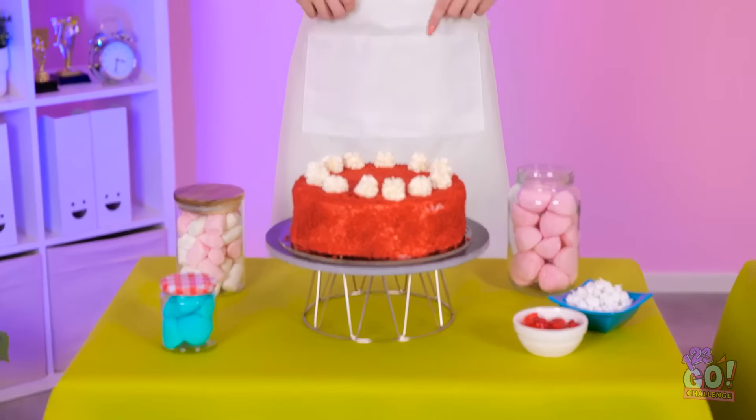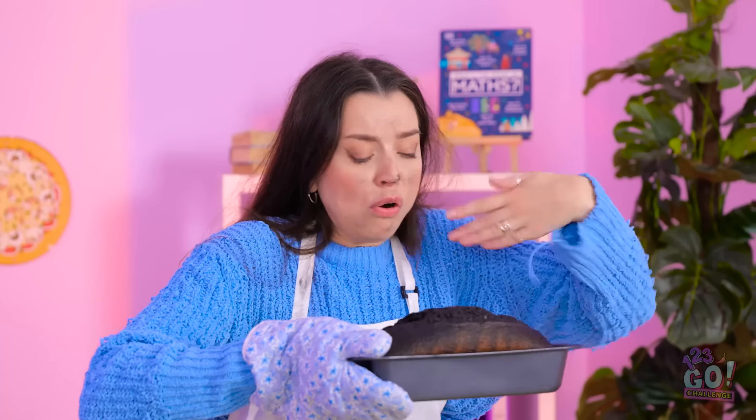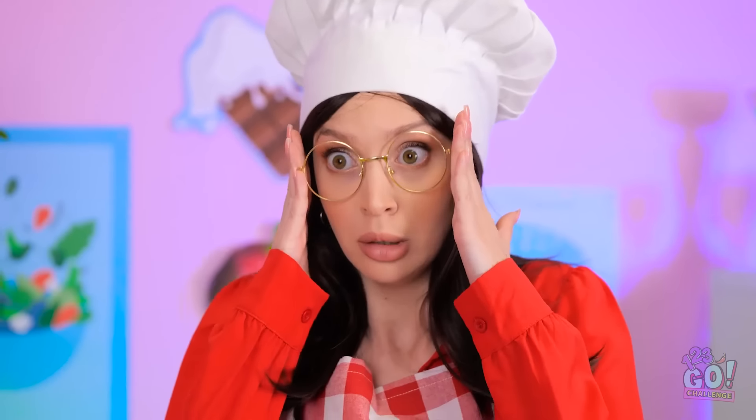Today's the day! The cooking contest is finally here! I've been preparing for this. Let's begin. Someone's missing. Sorry! I got sidetracked! But I'm here now! What do you think? What is that thing?